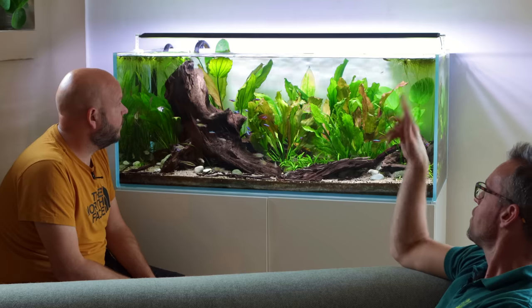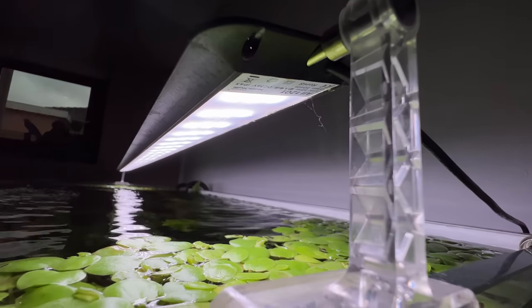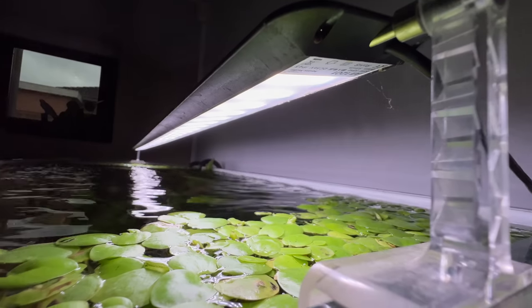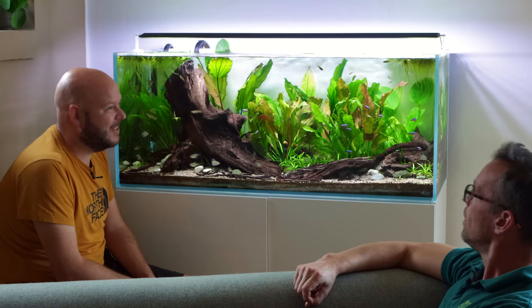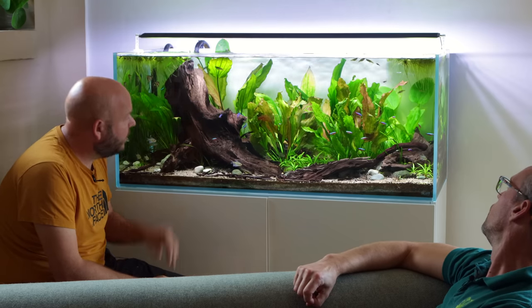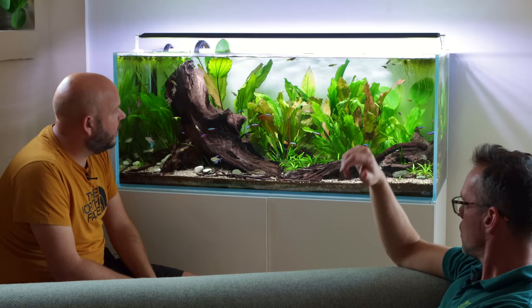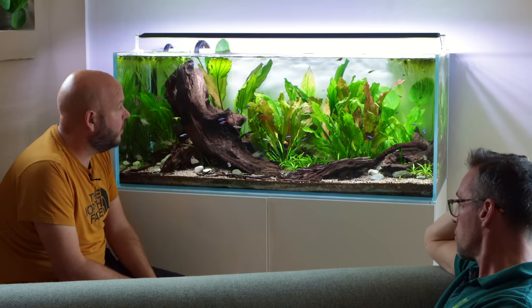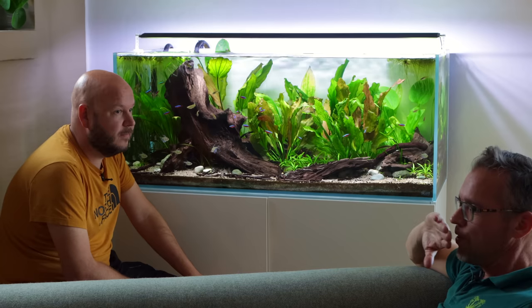The lighting is the Chihiros A2. Yes, and I think that's why there's some good red — and there's no CO2. Wow.